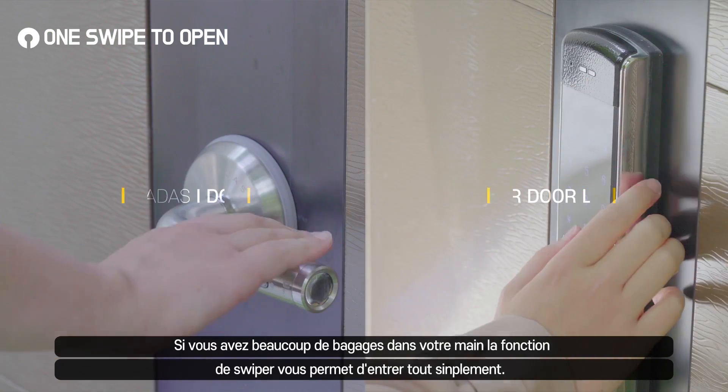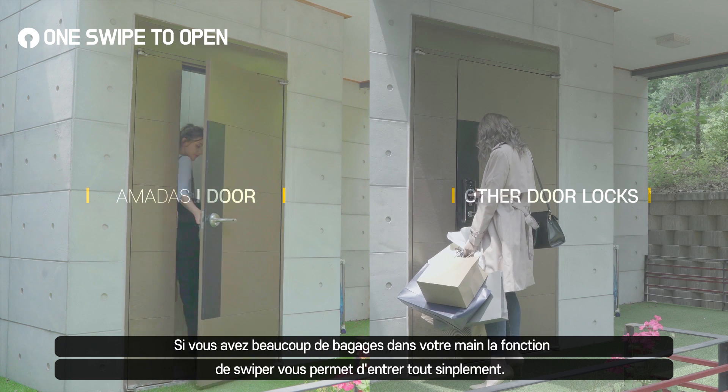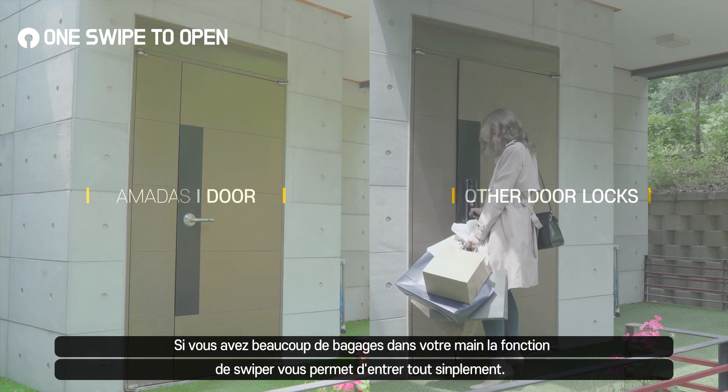Even when your hands are full with a purse, groceries, or shopping bags, you can easily open the door using Amadas' swipe-to-open technology.